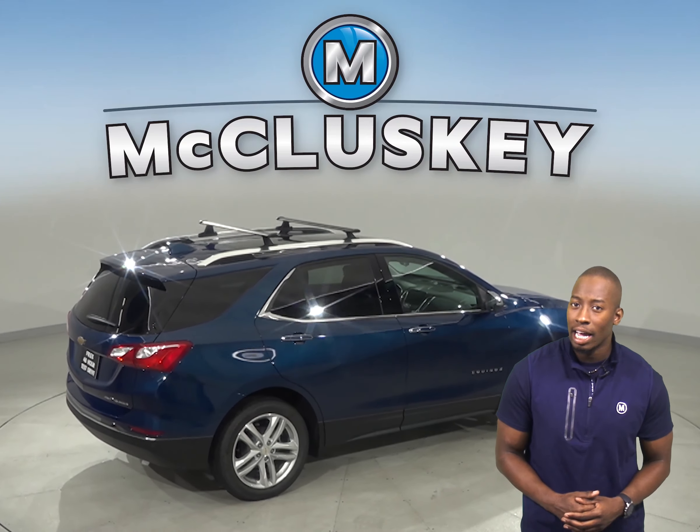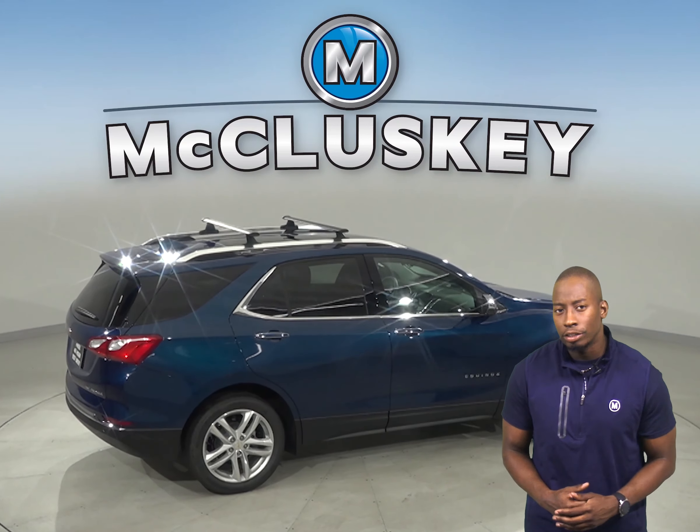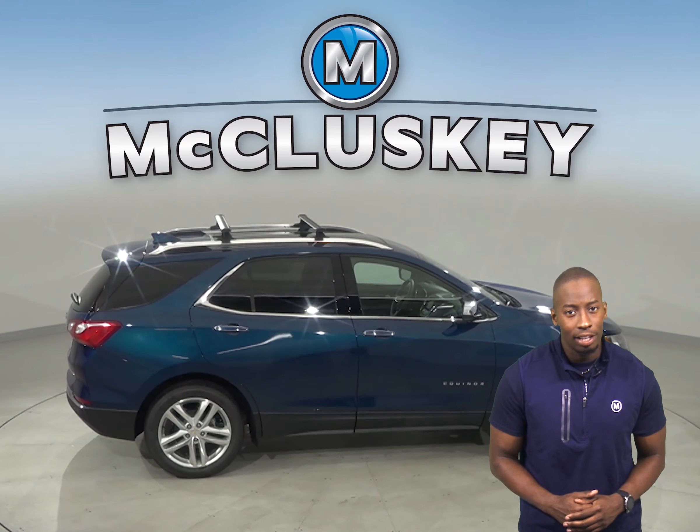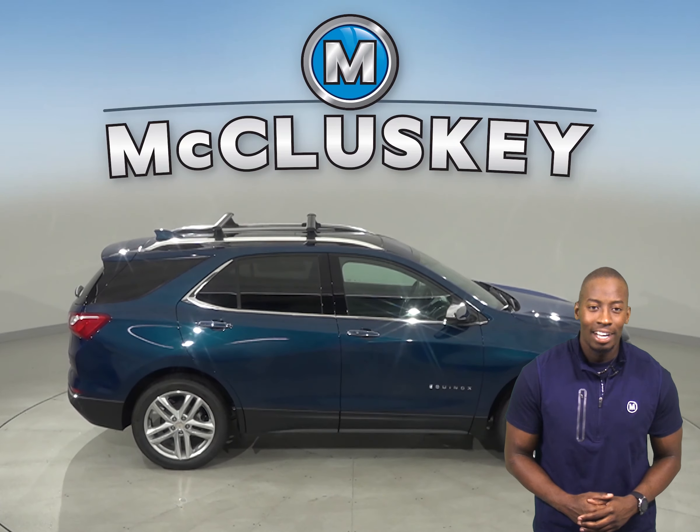With the Chevrolet Equinox's exterior keypad, you can let yourself into your own vehicle in the event you accidentally lock your keys in the SUV.